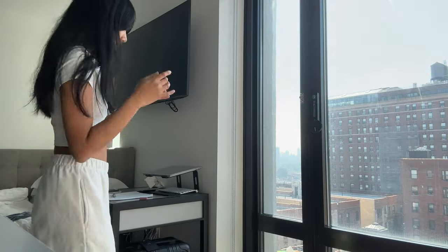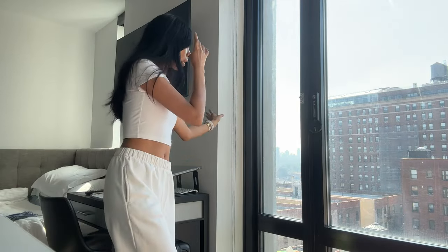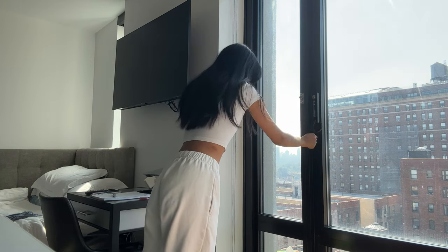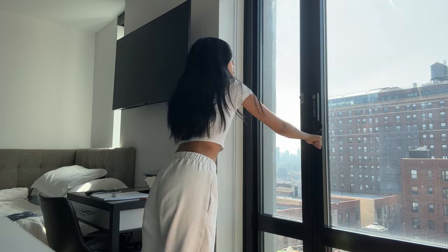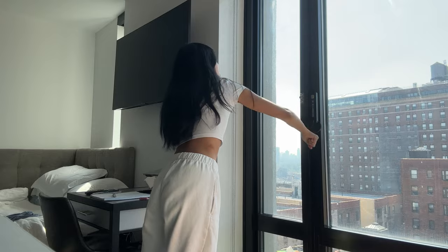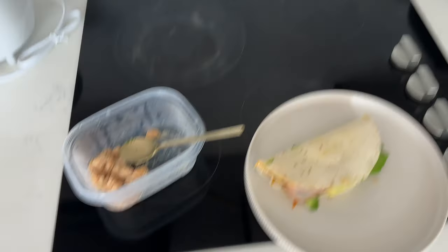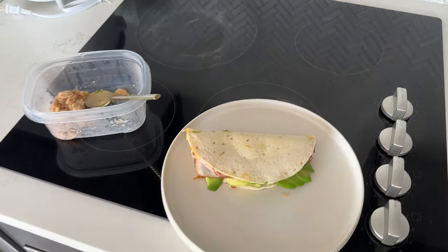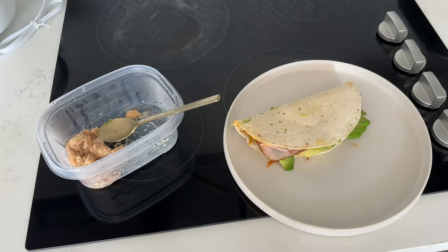It's now lunchtime. I just heated up some food — I made a quesadilla the other day. I'm going to open my window because the weather is fantastic and get some fresh air in here. This is lunch — I'm going to add some chips and hot sauce and stuff.